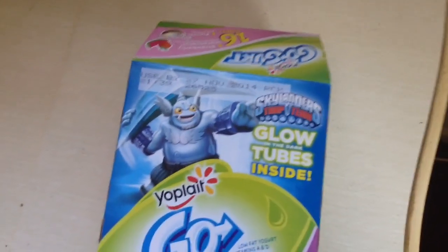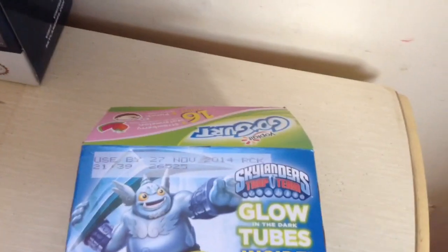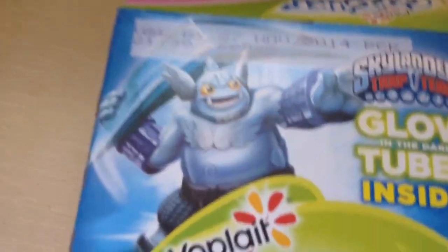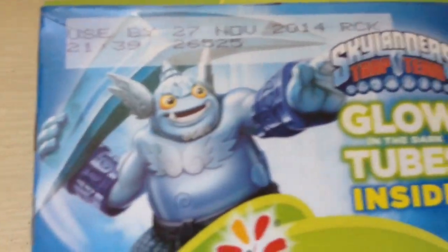They actually had actual Skylanders yogurt that just came out. They're on Go-Goods now, and also on Fruit Gushers and everything else. They're also going to be on C-Wheel right before Christmas, and those are supposed to be glow in the dark. There's a Gusto and a Snapshot one with different flavors.